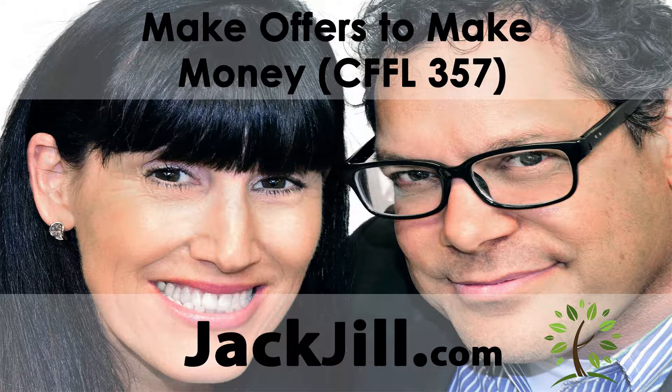Join us in another episode where Jack and Jill discuss how to use information and inspiration to get just about anything you want. We use it every day to buy property for half or less of what it's worth and sell it immediately.